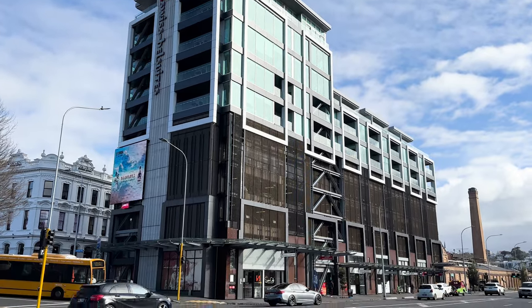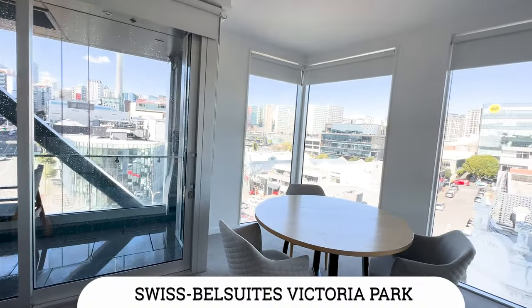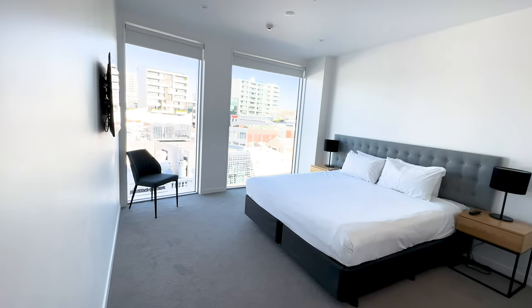We stayed at the Swiss Bell Suites Victoria Park Hotel, and what a great hotel it turned out to be. It had the two bedrooms we were looking for, a kitchenette, living room, and perhaps the best view of Auckland. I did try to film a video from the balcony because the view is just so good, but jet lag got the better of me — I forgot to plug in the microphone when recording.